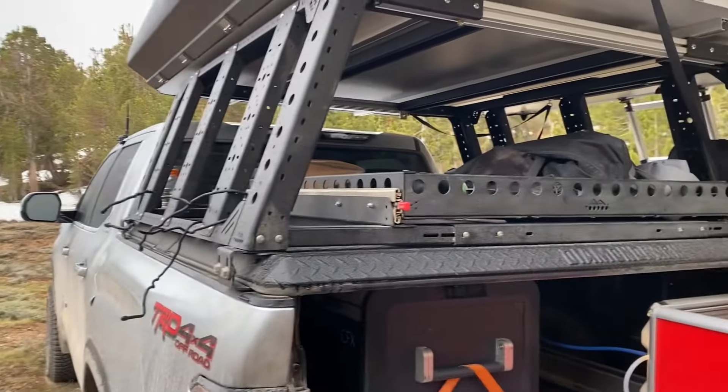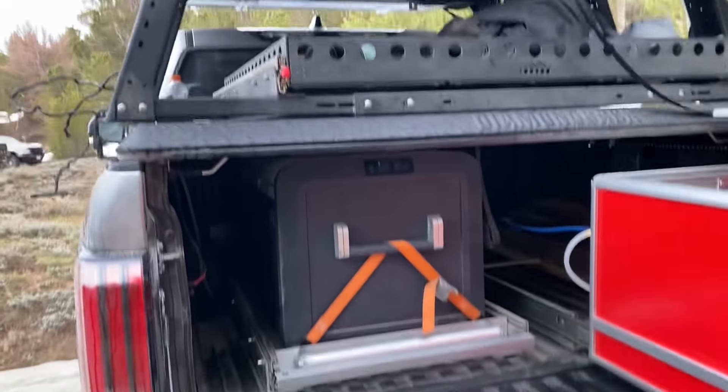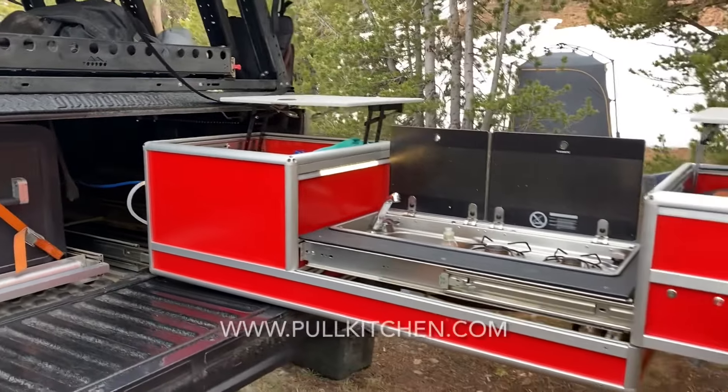There are bolts in all four corners and then it comes right off. It has a nice cargo tray that pulls out next to the half fridge light that pulls out, and then here's a pull kitchen.